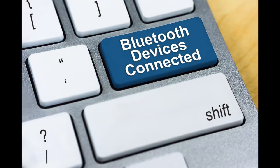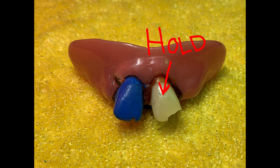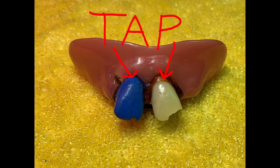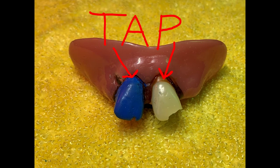Functions are much like most other Bluetooth devices. Volume up: hold the blue tooth. Volume down: hold the white tooth. Mute: tap both teeth. Next song selection: tap the blue tooth. Last song selection: tap the white tooth. Pause: double tap both teeth. To receive a phone call, simply bite down.